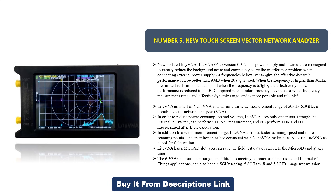As a portable vector network analyzer, LiteVNA uses only one mixer through an internal RF switch to reduce power consumption and volume. It can perform S11 and S21 measurements, and TDR and DTF measurements after IFFT calculation. In addition to a wider measurement range, LiteVNA also has faster scanning speed and more scanning points. The operation interface is consistent with NanoVNA, making it easy to use as a field testing tool.